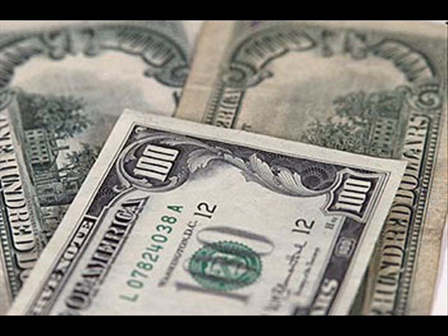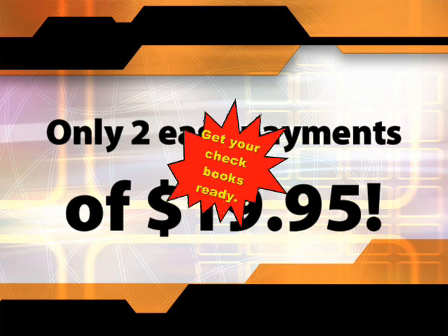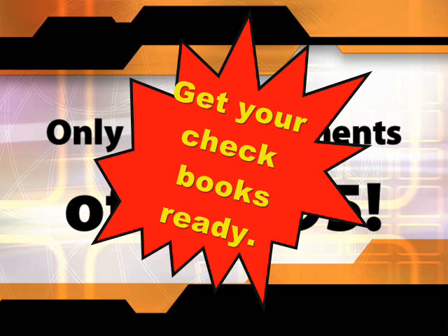Normally, you'd expect to pay up to hundreds of dollars for this capability, but as part of this special TV offer, you can buy your very own GraphiCore Portable Word Processor for only two easy installments of $19.95. Supplies are limited, so order yours today.